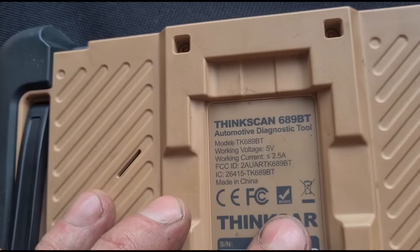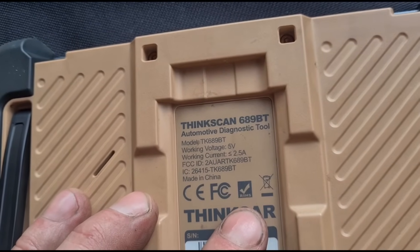This is the ThinkCar scan tool, model number ThinkScan689BT. I'll put the link in the video description where you can buy this tool. It comes with a 10% discount if you add the code 'Jimmy O'Reilly' — but if they're already on sale the discount code may not work. That's the tool I'm using — link is in the video description.